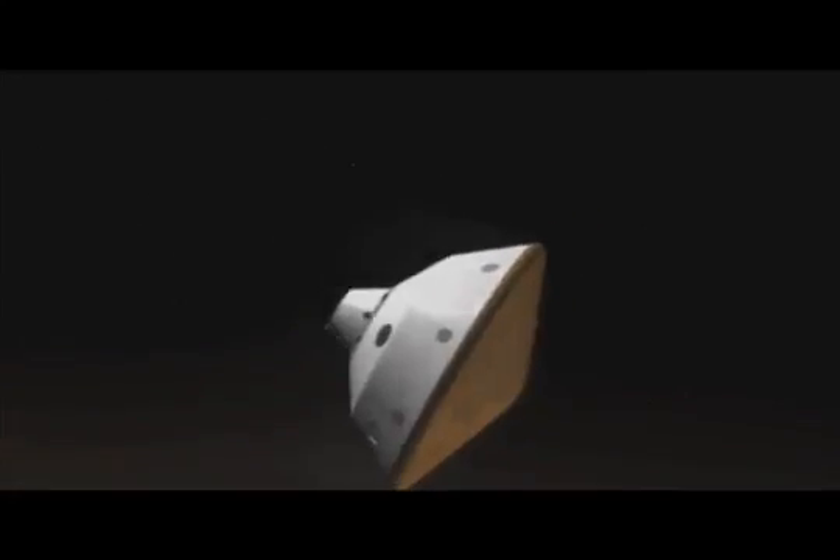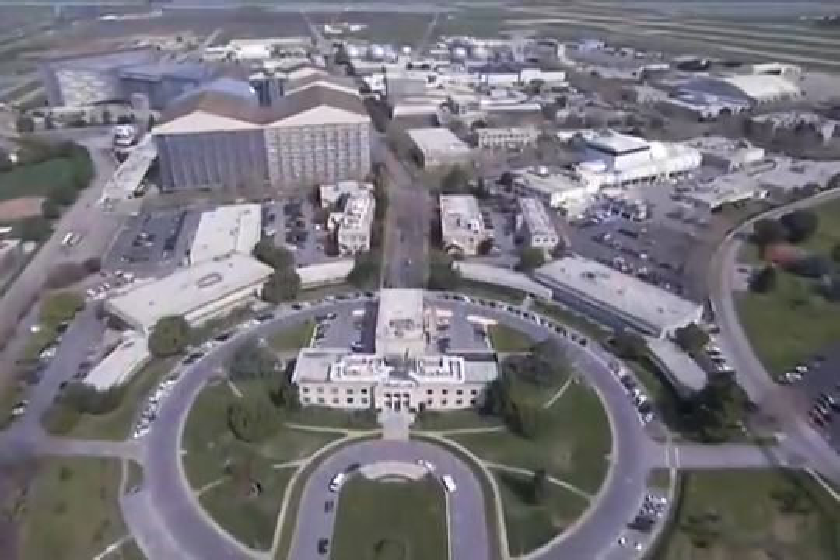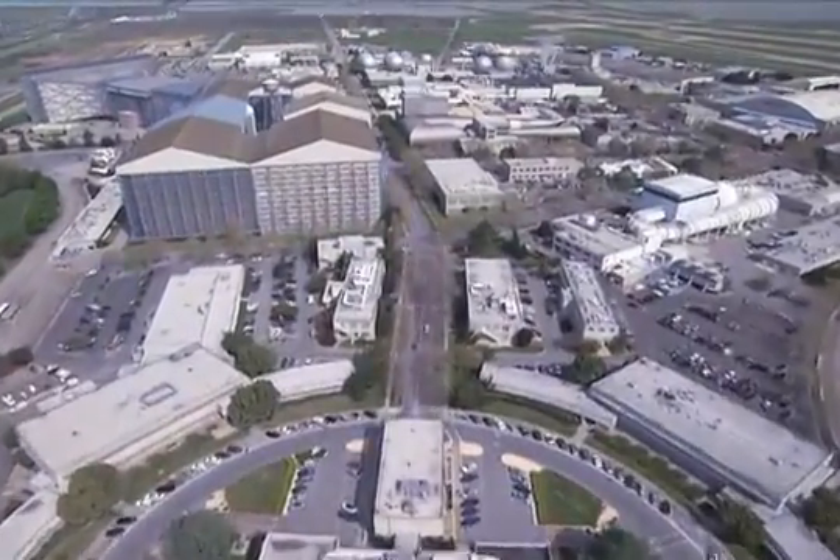NASA studies how space vehicles perform as they enter the atmosphere of planets by using specialized research facilities. One of these is the Hypervelocity Free Flight Facility at Ames Research Center at Moffett Field, California.